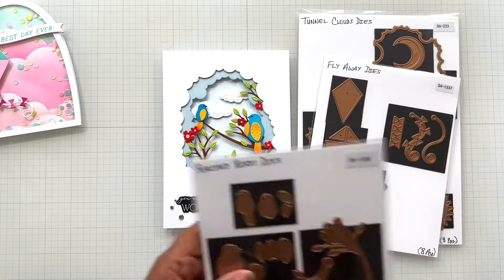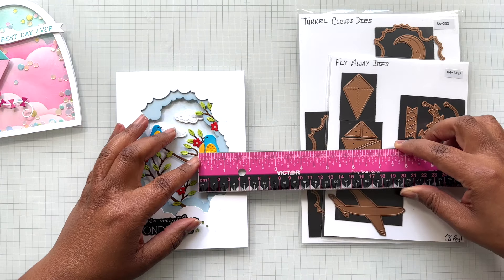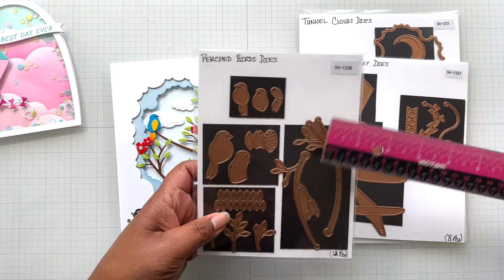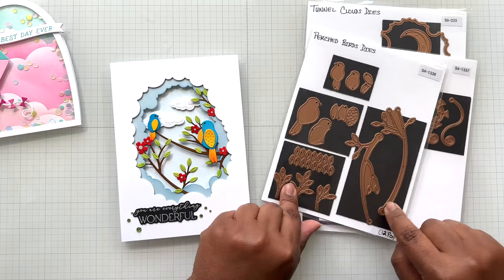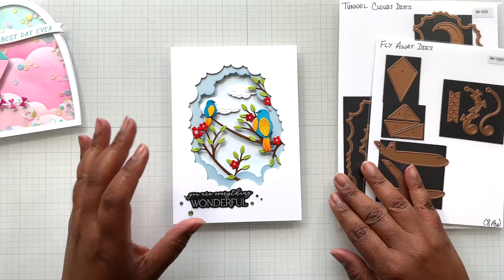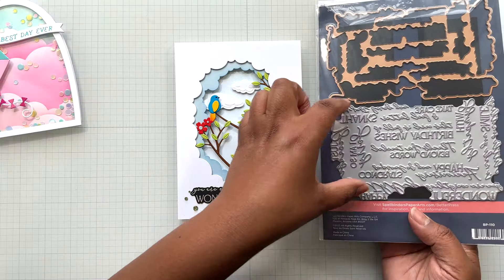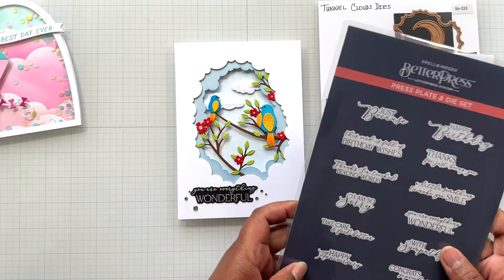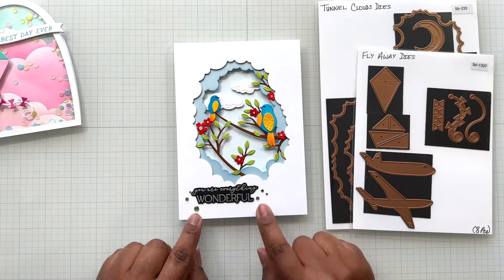The bird measures one and three-quarters inch tall by three-quarters of an inch wide. One branch is four and a quarter inches with roughly under two inches wide. The little dots on the branches are where you can place flowers or the bird, or use bigger dots underneath for a good hold. I love the Perched Birds set. To finish off my Tunnel Clouds card, I used the 'You Are Everything Wonderful' sentiment — press it or glimmer it, then die cut it out. There's a lot of opportunity on that one big plate.